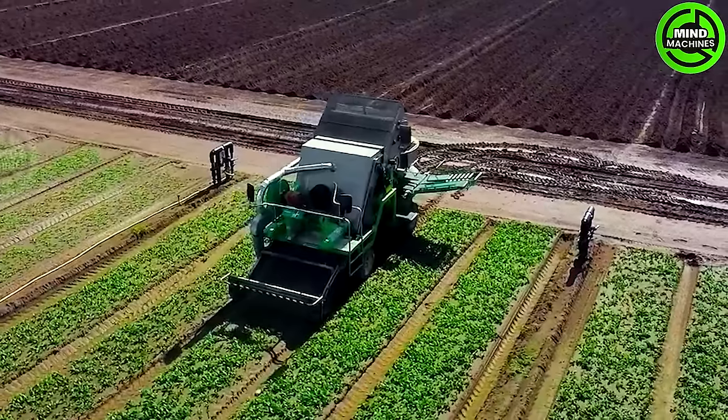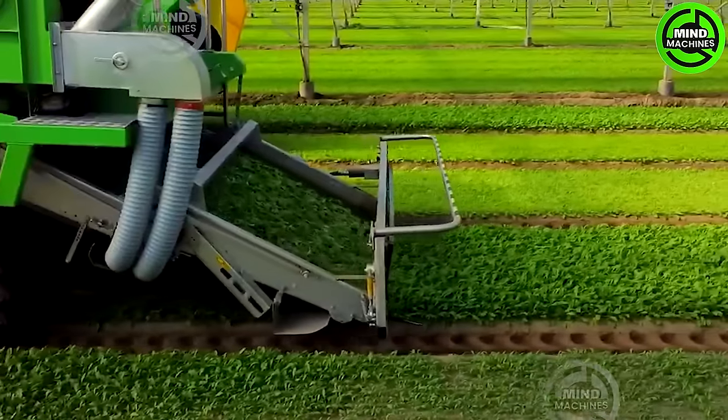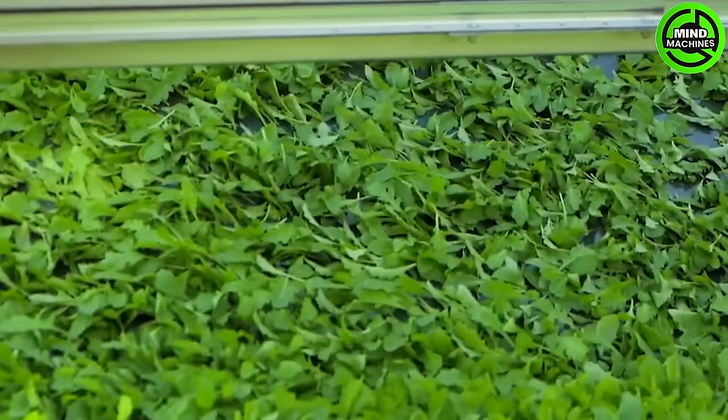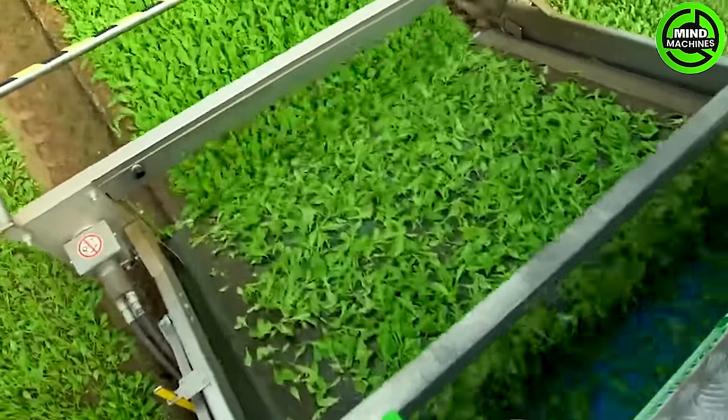The Ventum is an innovative machine with a collection capacity exceeding 50% compared to traditional models. Its main innovation lies in product collection through a vertical air tunnel, capable of sorting the product and removing foreign bodies based on specific weight during transport.